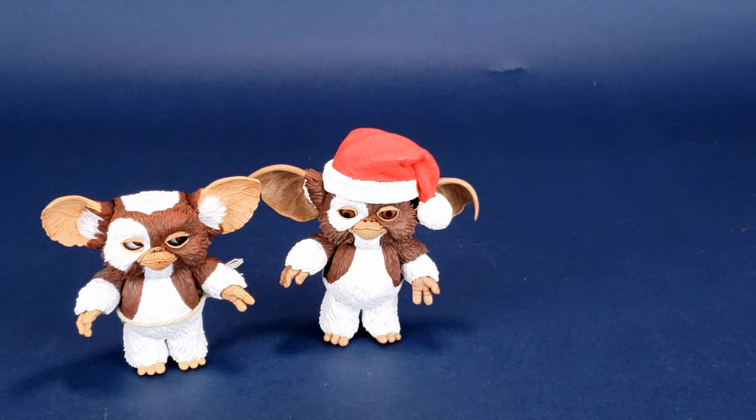Ultimate Gizmo was a figure plagued with problems, more so with his trackball eyes. If there ever was a good example of a figure that NECA should re-release down the road, I think it's definitely Ultimate Gizmo. It definitely deserves a second chance.